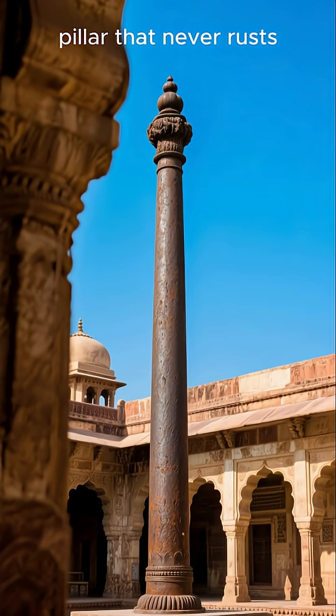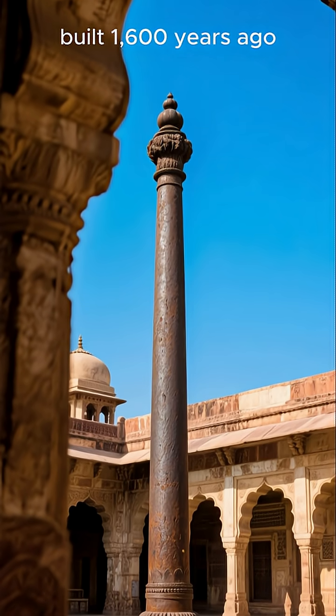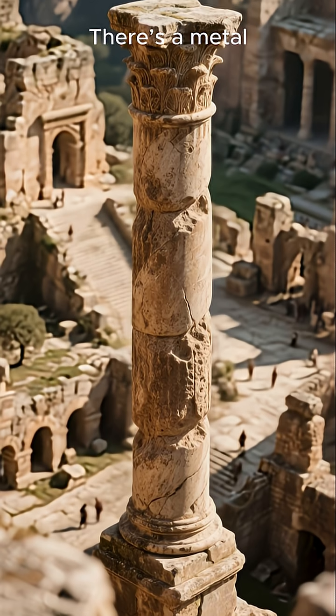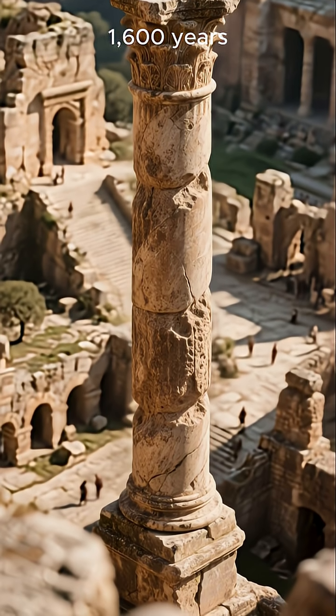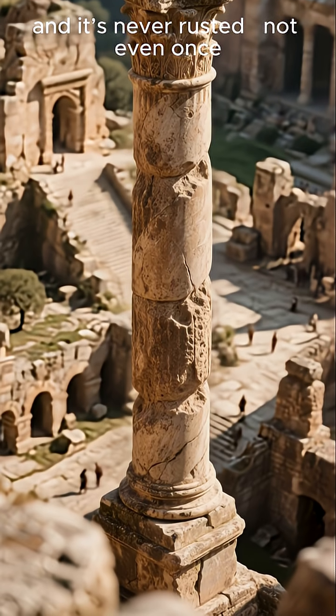The mysterious metal pillar that never rusts, built 1,600 years ago. There's a metal pillar in India that's been standing tall for 1,600 years, and it's never rusted — not even once.